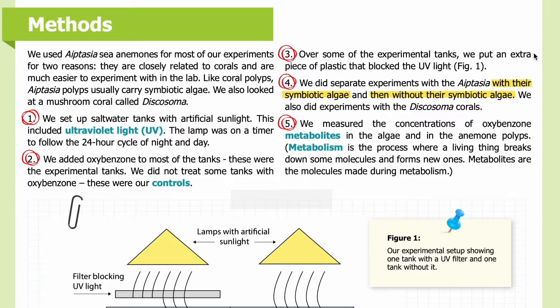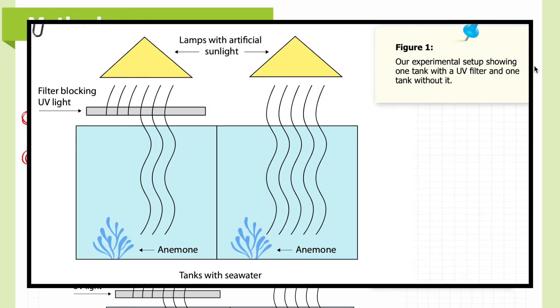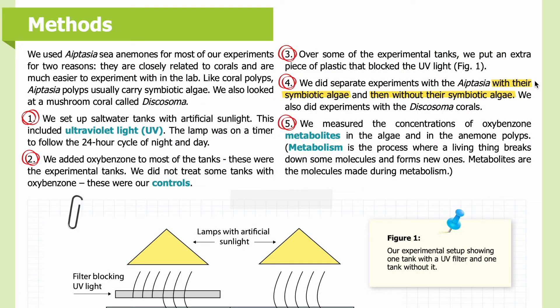These were our controls. Third, over some of the experimental tanks we put an extra piece of plastic that blocked the UV light. In Figure 1 you can see our experimental setup showing one tank with a UV filter on the left and one tank without it on the right. Each tank is filled with seawater containing an anemone, with lamps providing artificial sunlight above. Fourth, we did separate experiments with Aiptasia with their symbiotic algae and then without. We also did experiments with the Discosoma corals. Fifth, we measured the concentrations of oxybenzone metabolites in the algae and in the anemone polyps. Metabolism is the process where a living thing breaks down some molecules and forms new ones; metabolites are the molecules made during metabolism.